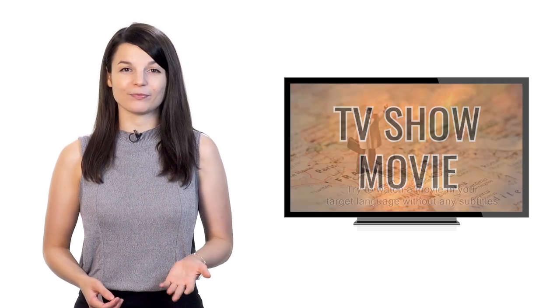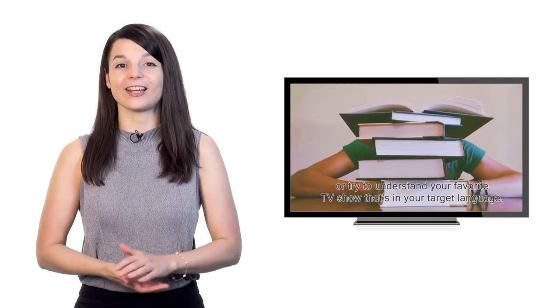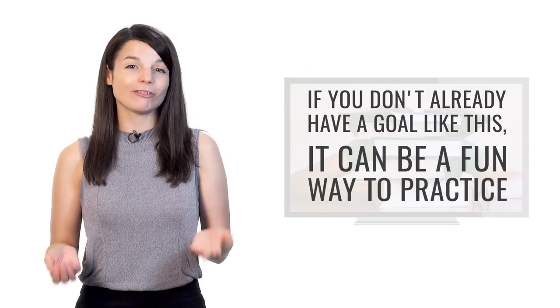The third tip is to focus on understanding a specific TV show or movie. Try to watch a movie in your target language without any subtitles, or try to understand your favorite TV show. If your friends often talk about a particular TV show, it could be a fun way to study together. TV shows and movies often use the language in a way that's vastly different from traditional textbooks, so you get to hear different vocabulary choices and end up sounding more like a native speaker.